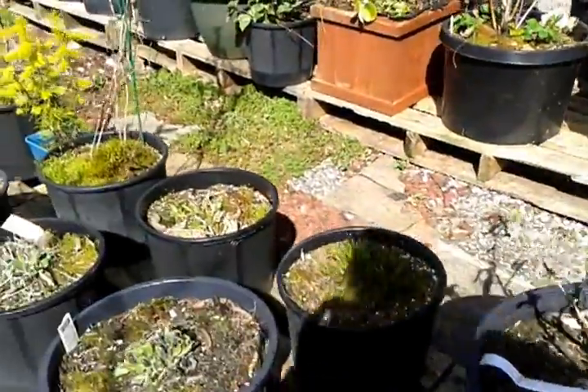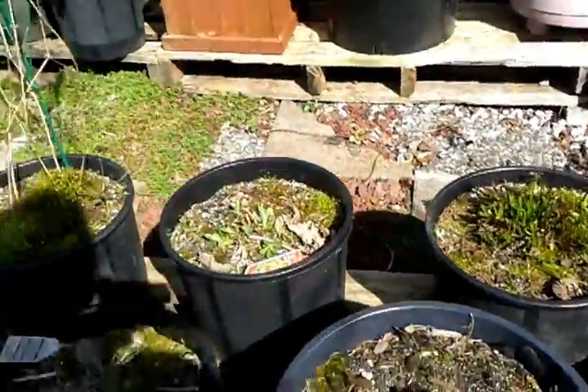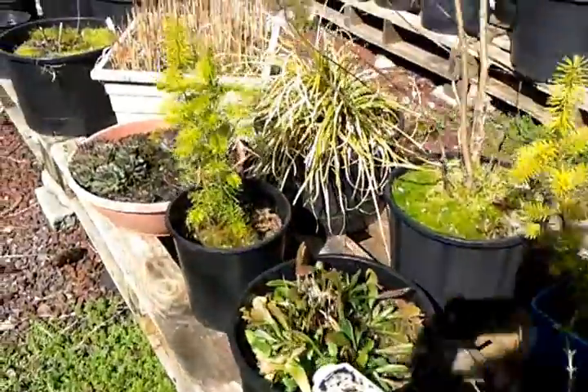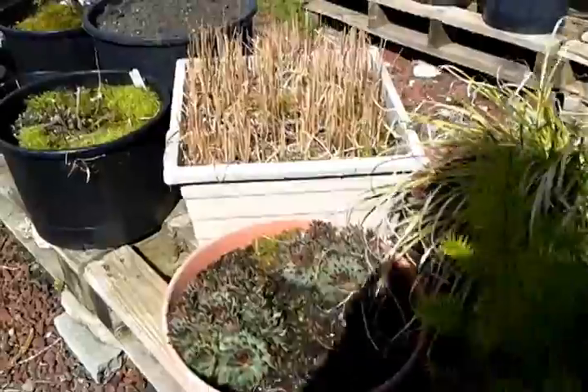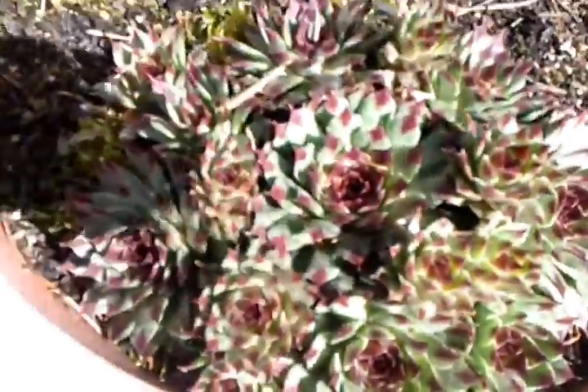So that's about it — everybody else is just kind of waking up, a couple inches tall. Hens and chicks here, pretty cool.